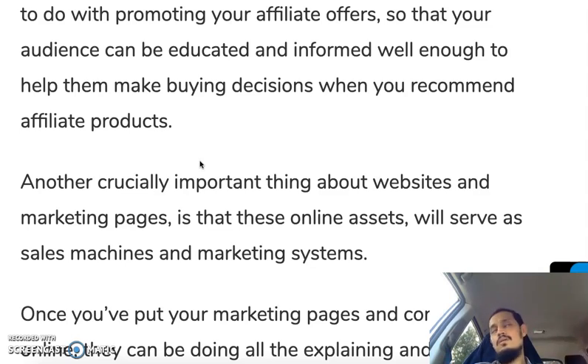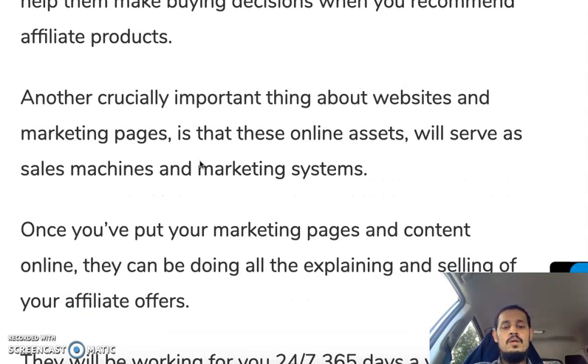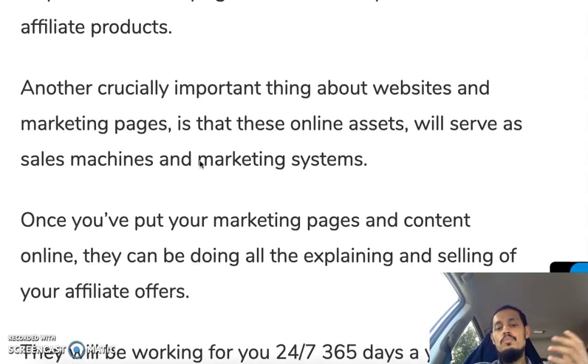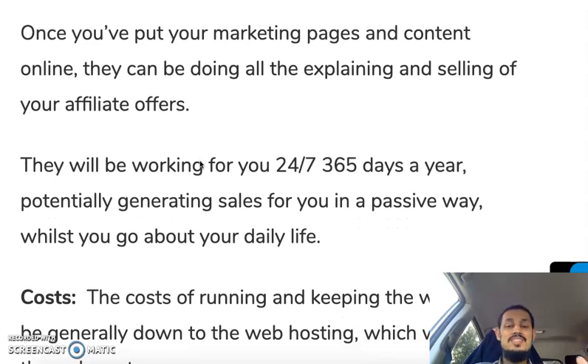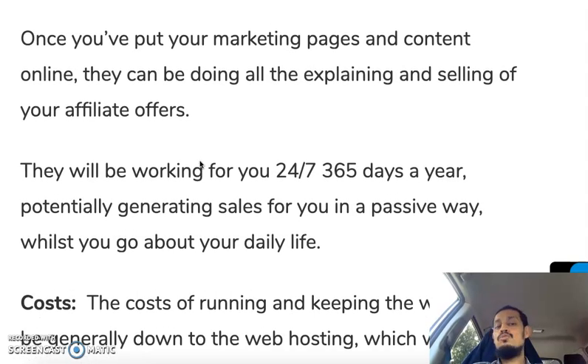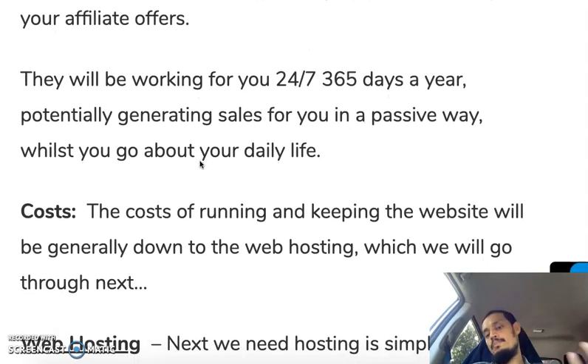Once you put your content out there, it can stay online potentially forever and just serve you — generating traffic, leads, and sales. Your marketing pages will be doing all the explaining and selling of your affiliate offers, working 24/7, 365 days a year, potentially generating sales for you in a passive way while you go about your daily life. It's really crucially important to have your own website.